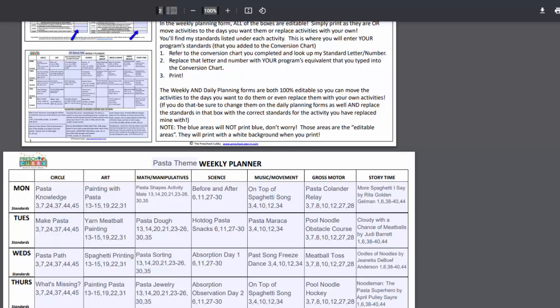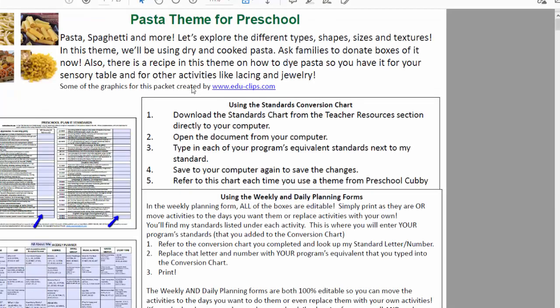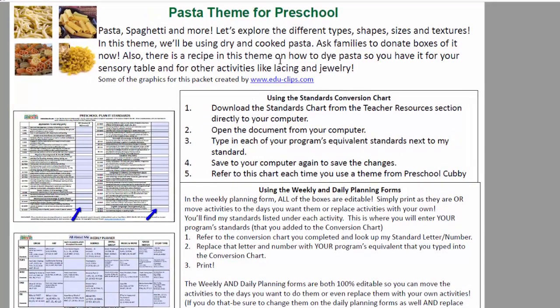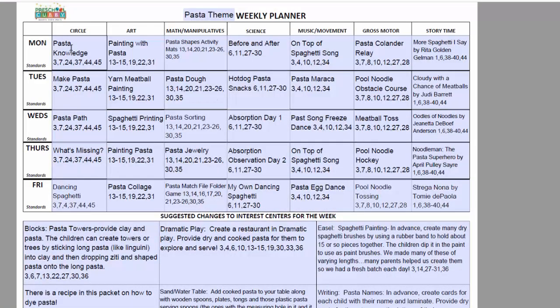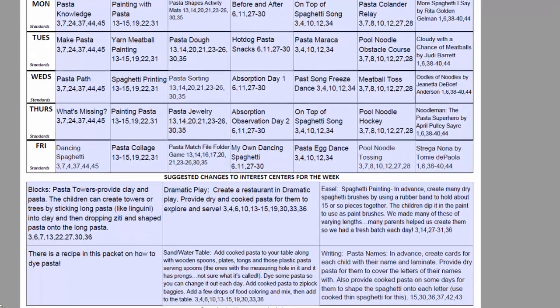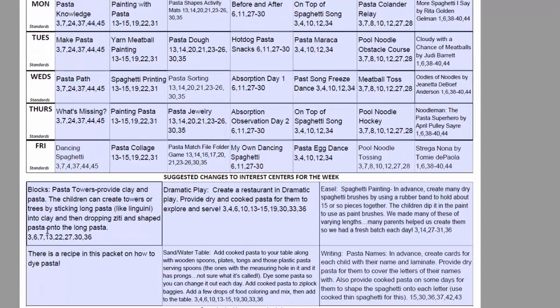Let's see what happens when we go into that theme. Here's the pasta theme. This is the front page. Then there's the weekly planning form. As you can see, there are activities for every day of the week for circle time, art, math, science, music and movement, gross motor games that you should be able to do inside or outside, as well as a story time suggestion. At the bottom of this page, you'll see suggestions for your more static interest centers — a change you can make for the week instead of changing it every day.